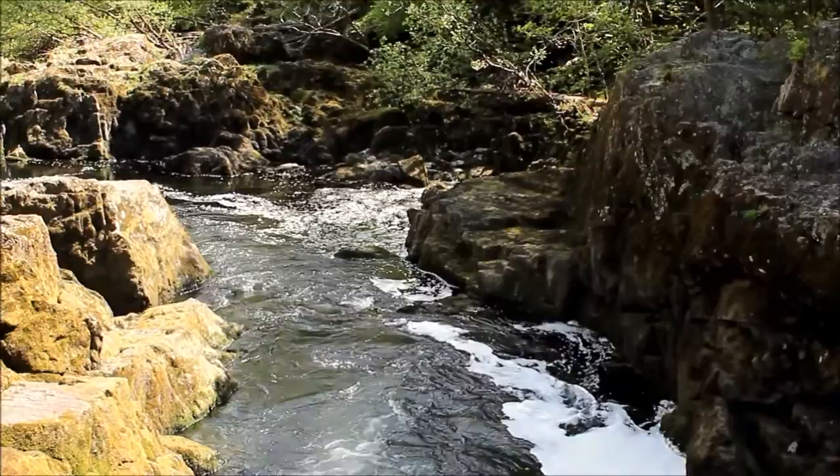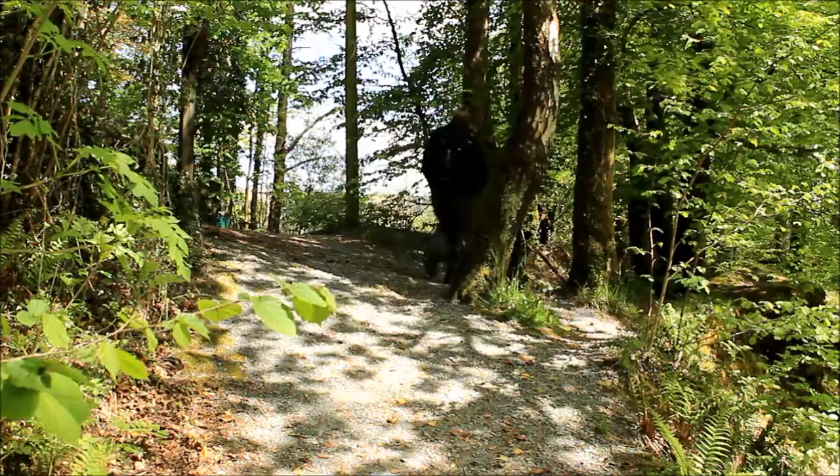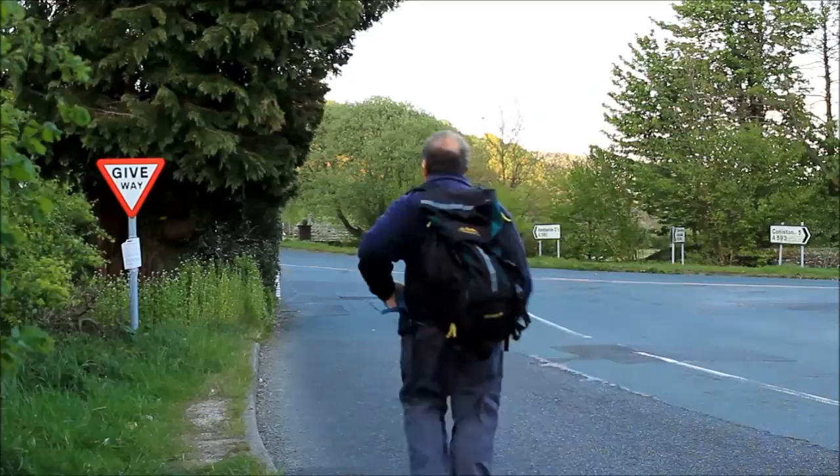Can't spend all day looking at a waterfall — time to move on. We're leaving Skeleth Bridge behind and starting to climb the fell.